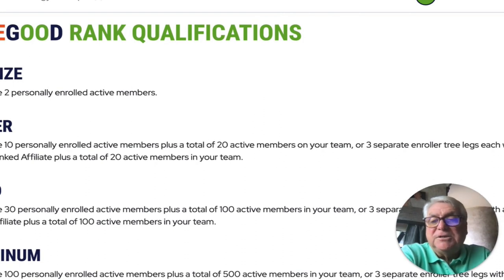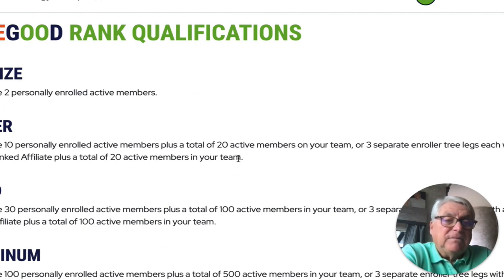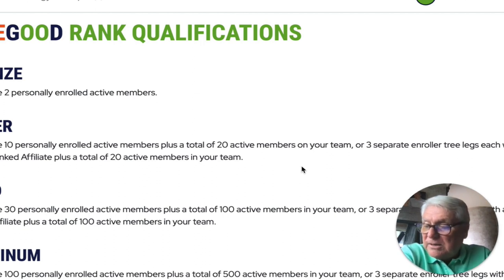LiveGood rank qualifications: bronze must have two personally enrolled active members. Silver must have 10 personally enrolled active members plus a total of 20 active members on your team — or three separate enroller trees each with a bronze-ranked affiliate plus 20 team members. So I can enroll 10 with a total of 20. I've enrolled five, so I have 15 to go. But if I have three of these people become a bronze and then I have a total of 20 — that's really cool.